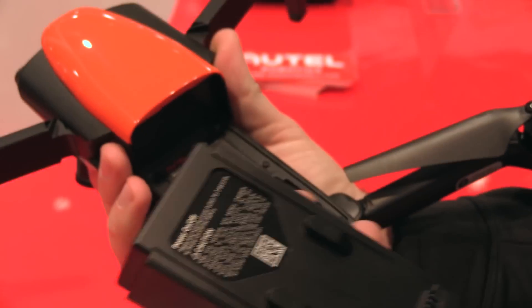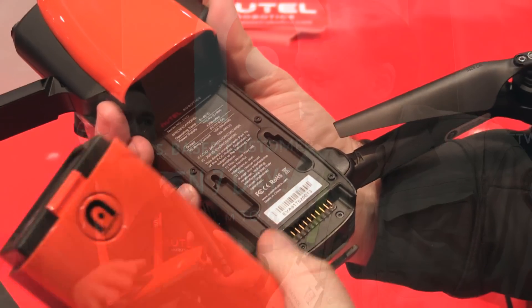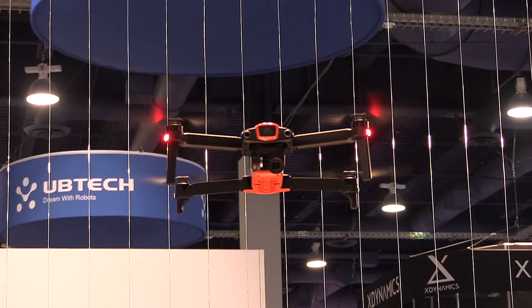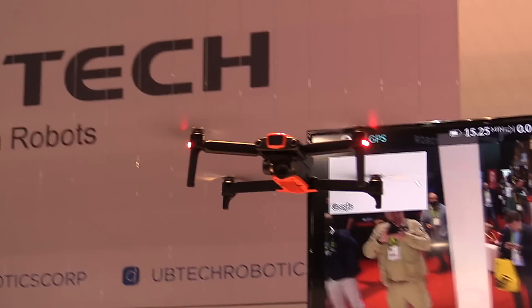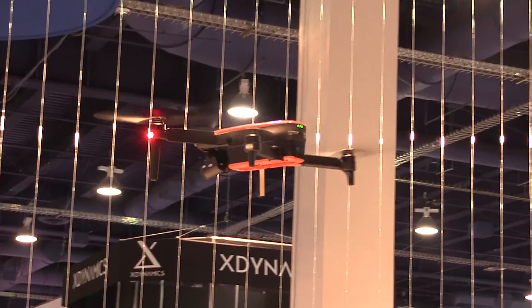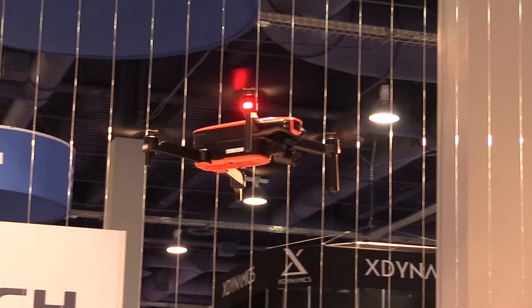We're looking at a 30-minute flight time with this aircraft and it's got a 7-kilometer range. Is that really real? We always have reserves in there for the fail-safe, so if the battery gets low or you fly too far out it's going to come back to you. When you factor in wind and things like that you're probably looking closer to 25 minutes, but it's rated at 30 minutes in ideal conditions.